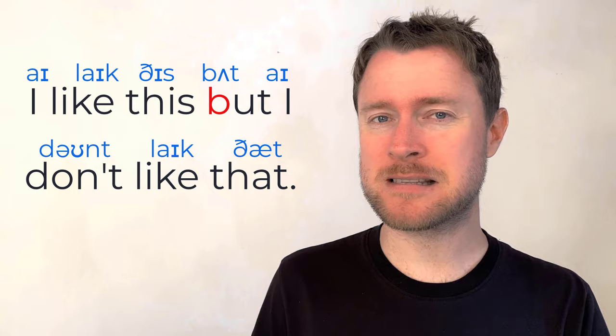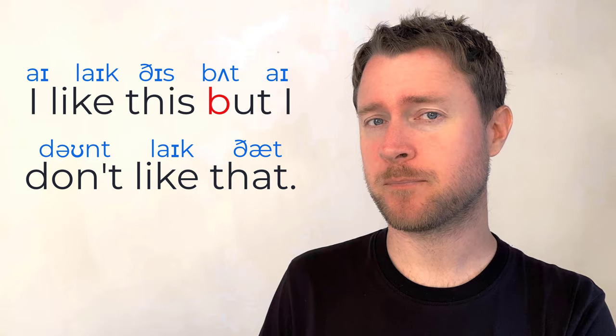Back and a common conjunction: 'but.' Try this sentence: 'I like this but I don't like that.' You'll also find B in the middle of words.